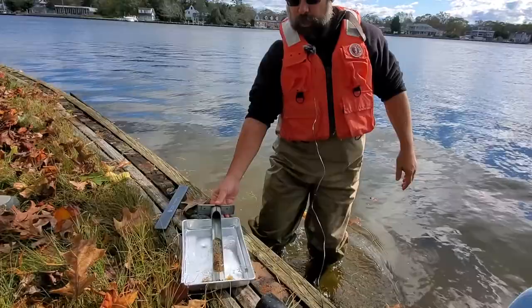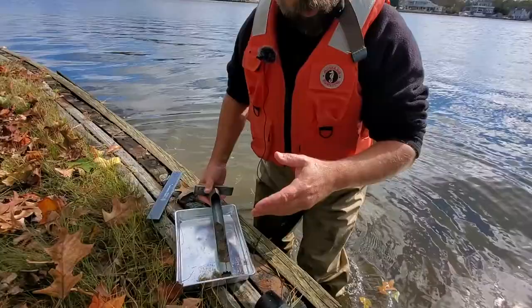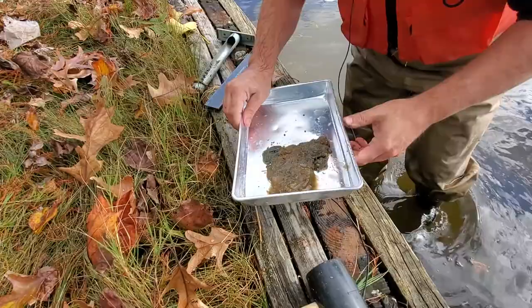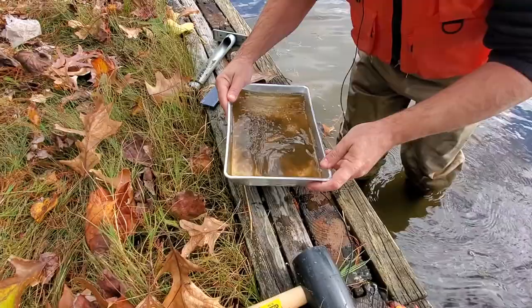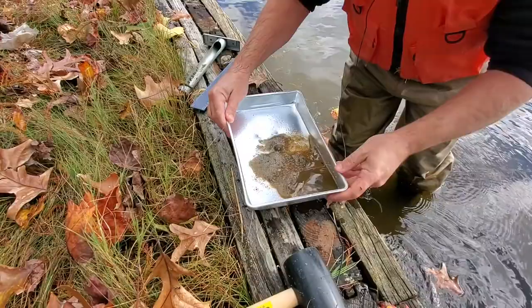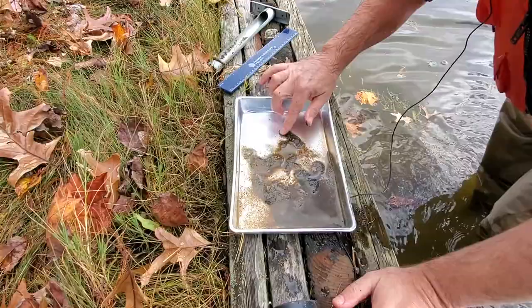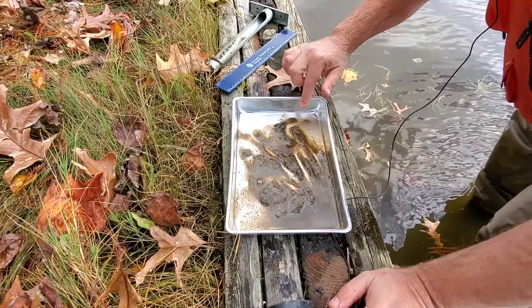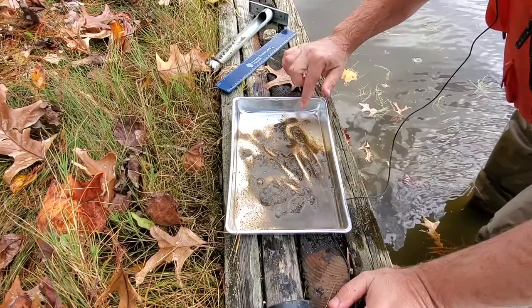Now we're going to look through the sediment and see its characteristics. It's a little bit of mud but abundant amounts of sand. That clump was just mud — not a worm or anything alive. Very, very small stones — probably the biggest one there. So overall, sand with a little bit of mud and some gravel.